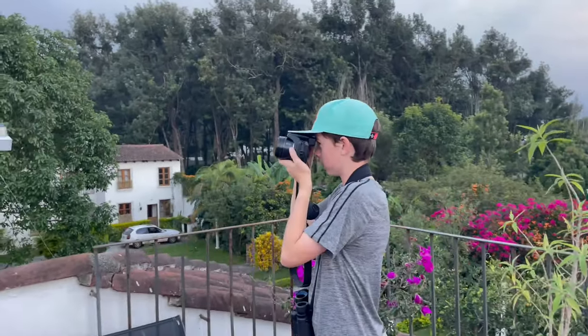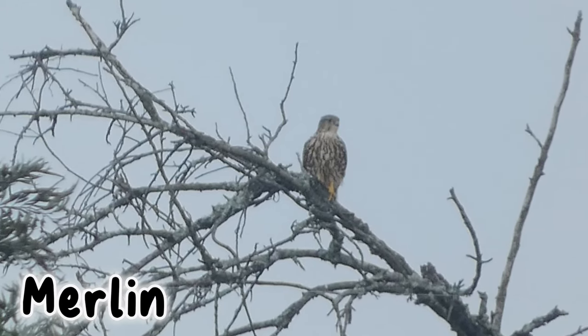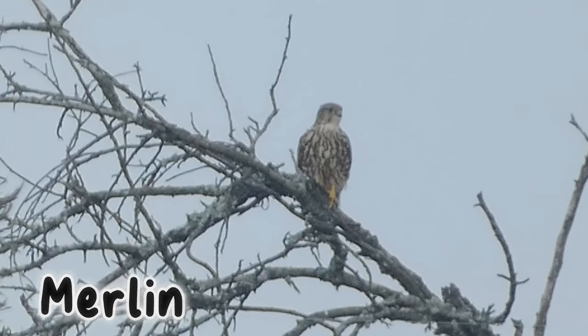This is a raptor bird — hold on, let me get a good picture. I think it's a merlin. This is the first raptor from our rooftop.